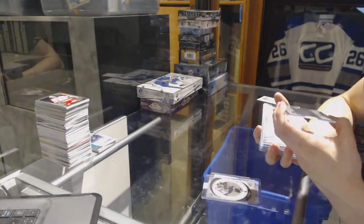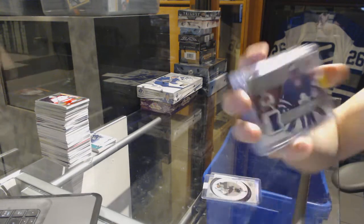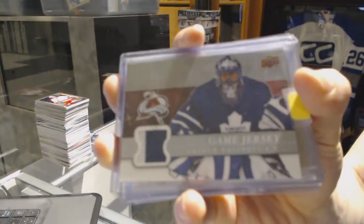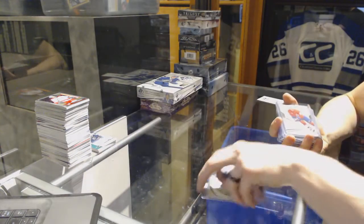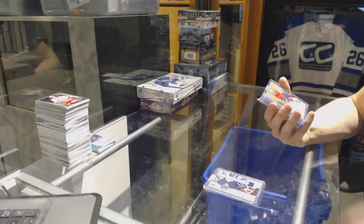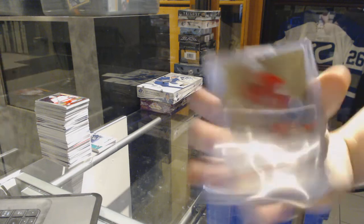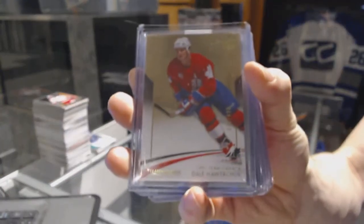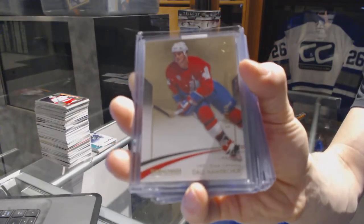We've got a 08-09 Upper Deck Game Jersey for the Colorado Avalanche, Andrew Raycroft. We've got a Team Canada Master Collection Base Card, number 499 for the Old Winnipeg Jets, a.k.a. the Arizona Coyotes' Dale Howarchuk.